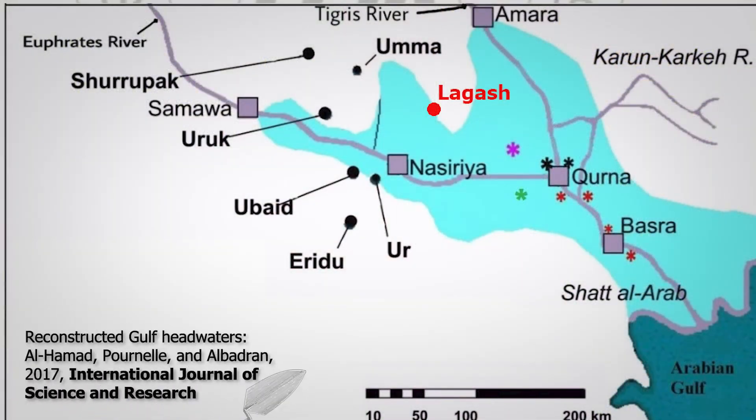So one of the big questions for Lagash is where were the marshes? Even today there is some marshland nearby, and at some times not so long ago, there were parts of Lagash that were still only really reachable by boat. So we know that marshes are important, but we think that long ago, the headwaters of the Gulf were much closer to Lagash.